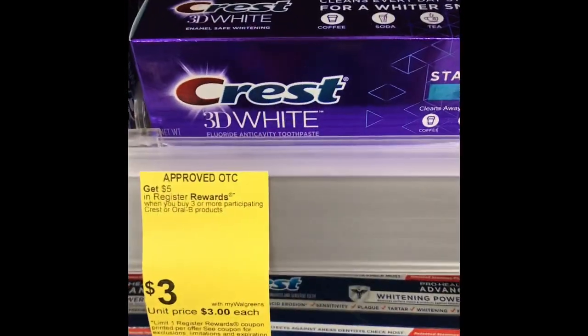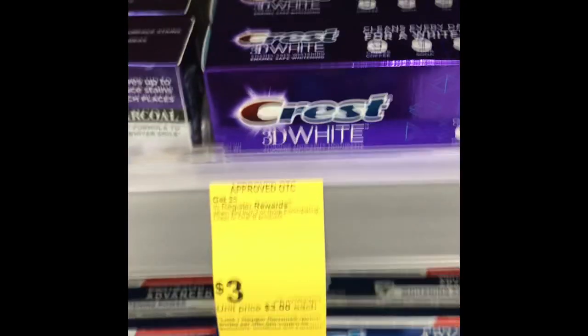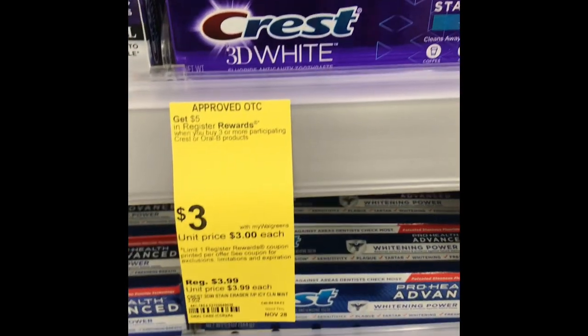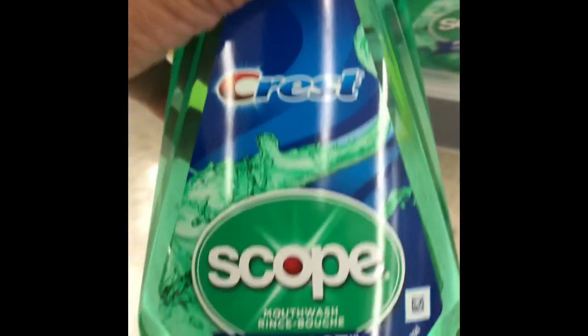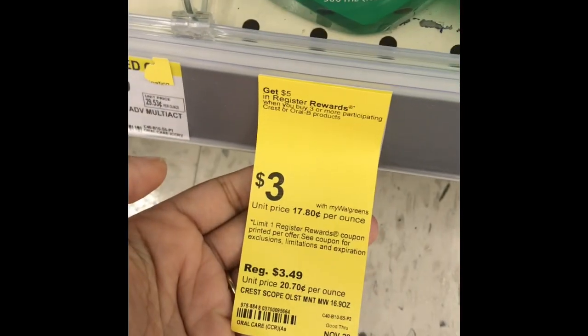You can also do the Crest toothpaste here — it's $3 — so you can mix and match to get that $5 register reward after you get three items. So Crest toothpaste or the Oral-B toothbrushes. It seems like you can also get the mouthwash, but I think we have a $1 off coupon. I'm not sure if the $1 off will work on that one, but it should work on this one. I have to check my P&Gs.